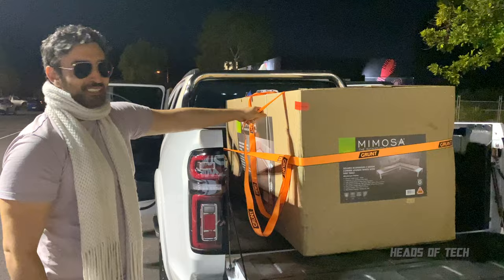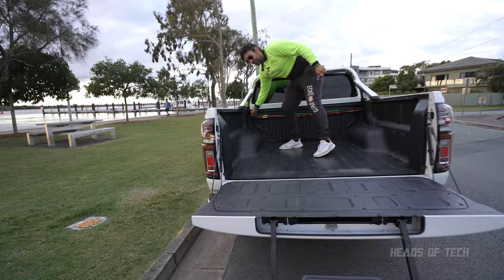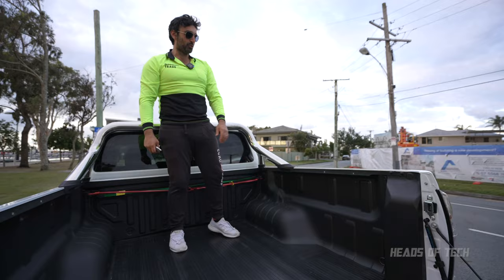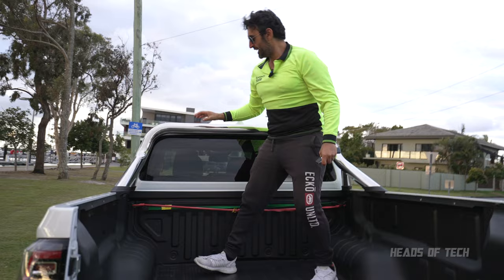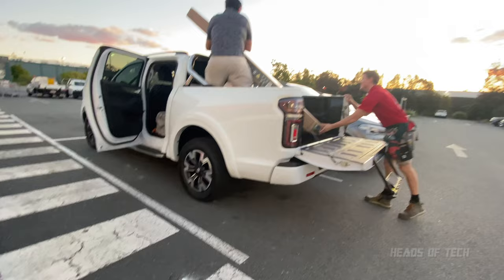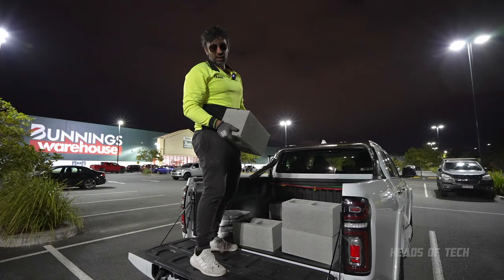You get four tie-down points — one here, one here, one here, and one here. I'm probably going to install more because four isn't quite enough for my usage. You do get this sports bar and you can fit cables around it — it's bolted on so it can hopefully hold some weight. The tailgate can handle 150 kg, in case you're wondering.